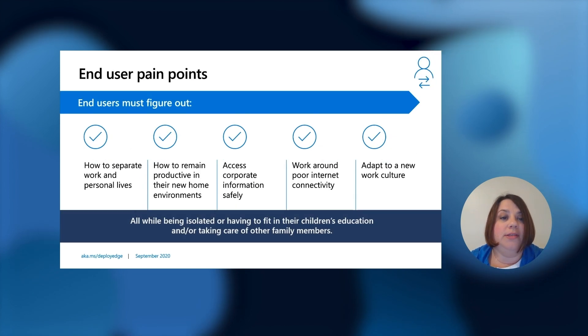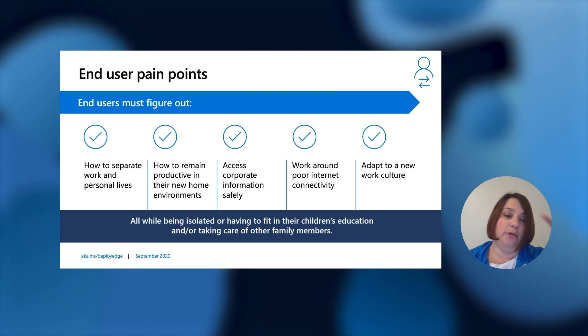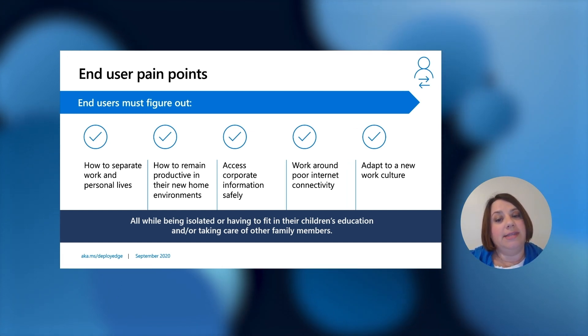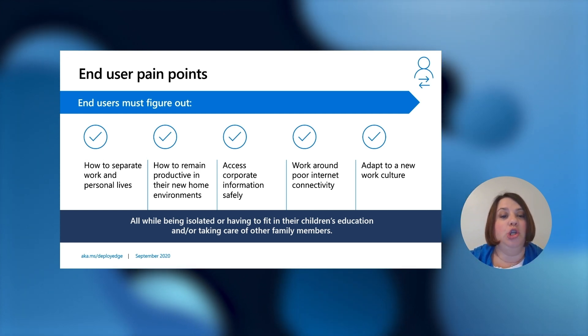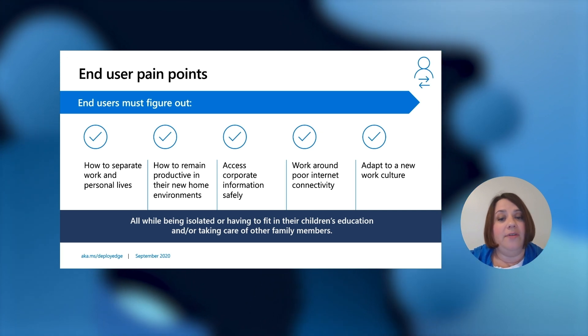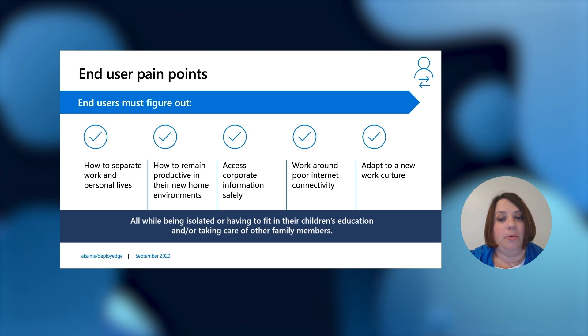From an end user standpoint, the pain points — and I think we can all relate to this as we are all end users — are: how to separate work and personal lives, how to remain productive in their new home environments, access corporate information safely, work around poor internet connectivity, and adapt to a new work culture. We've had to do this all while being isolated or having to fit in children's education and taking care of other family members.